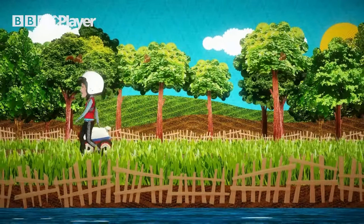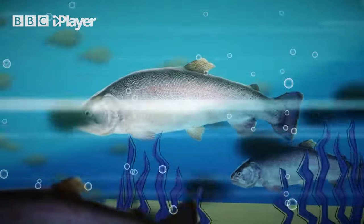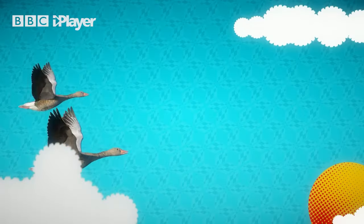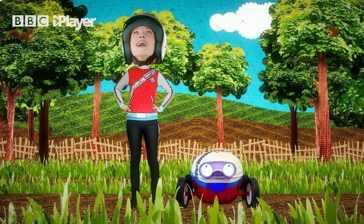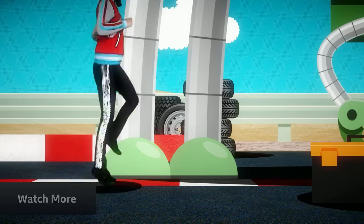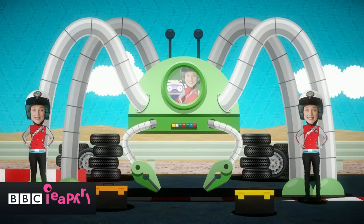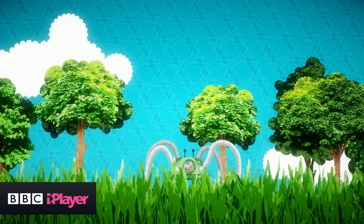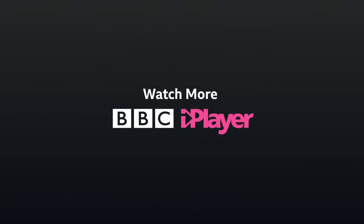We all love animals — there are so many kinds. Some have fins to help them swim, claws to help them climb, and some have wings so they can fly through the sky. And there are some amazing machines that have been made to look and move just like animals. There are lots of different types and they're all amazing.